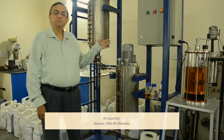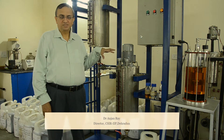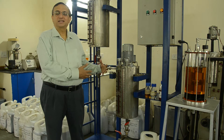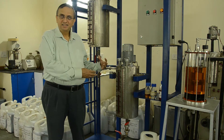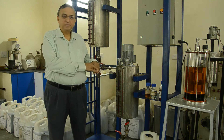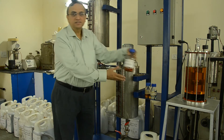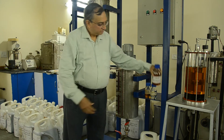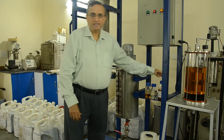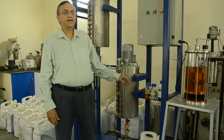This simple looking but unique machine is CSIR Indian Institute of Petroleum's Room Temperature Biodiesel Unit. Without heating, we can make biodiesel from simple and readily available materials like used cooking oil from our kitchens, or tree-borne oils taken from locally available trees like Jatropha, Karanja, Saal, Mahua and others.